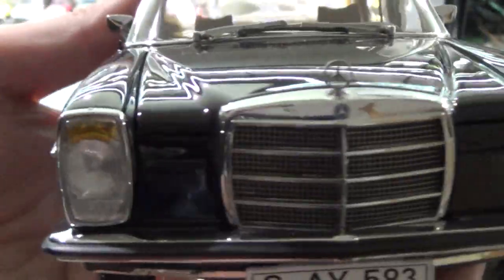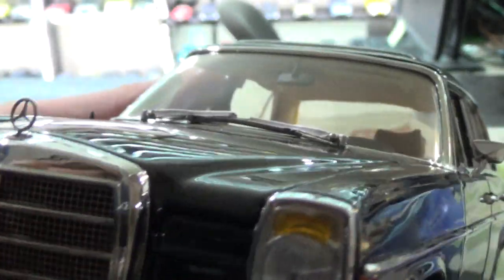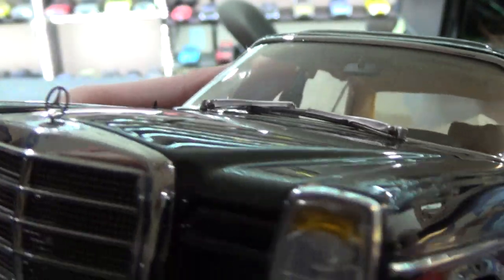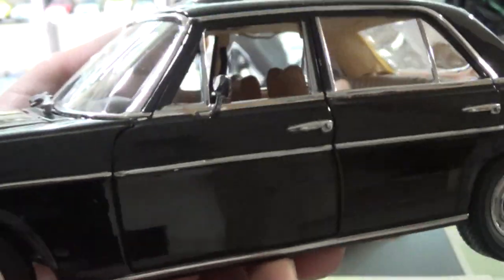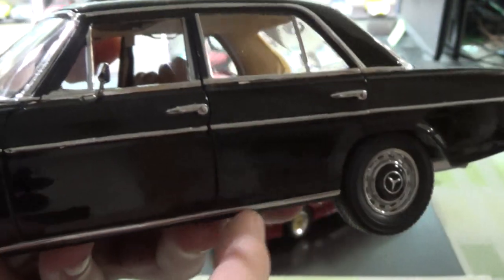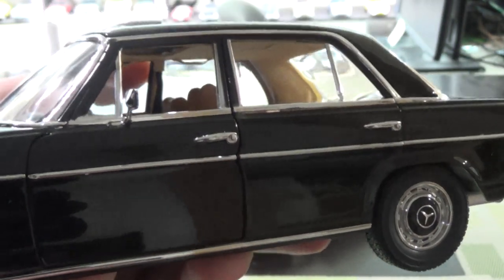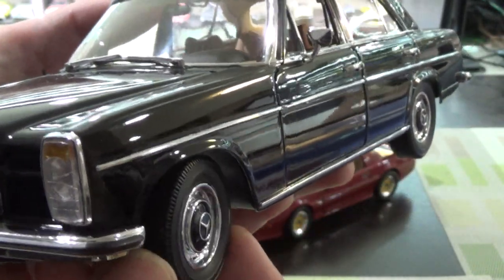Some of the highlights: really nice mesh metal grille, you've got the metal emblem, paint's pretty nice. Frustratingly at this price point — about $129 — the rear doors don't open. Sun Star makes other cars where they figure out how to open the rear doors, so I don't quite understand that.